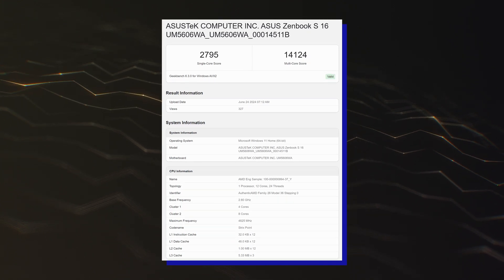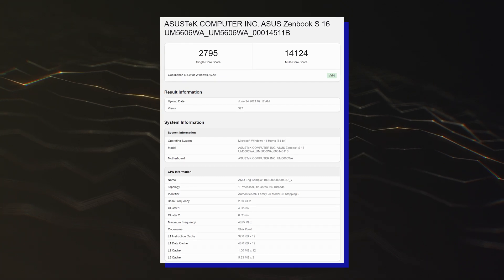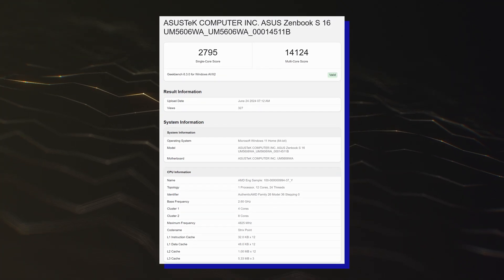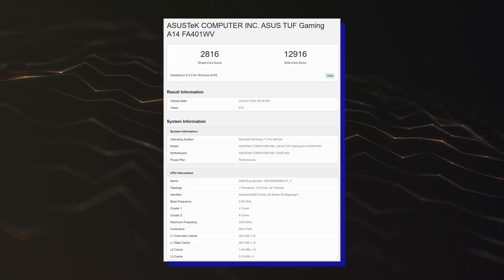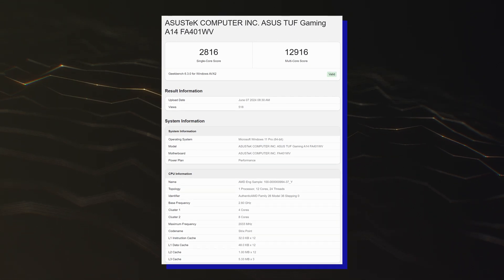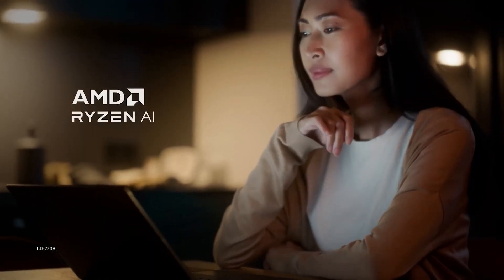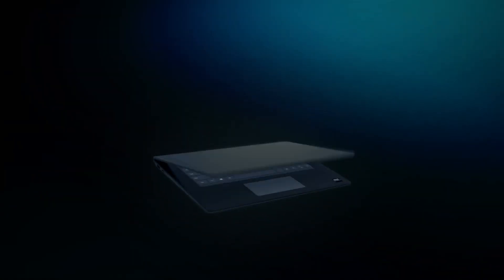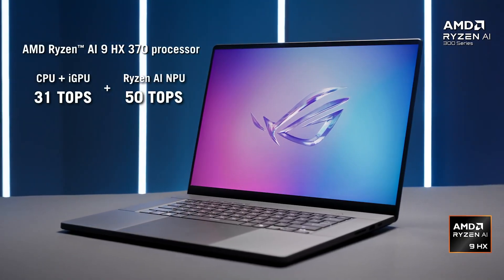The ZenBook S16 scored 2795 points in single-core and 14124 points in the multi-core test, while the ASUS TUF Gaming A14 scored 2816 points in single-core and 12916 points in the multi-core test. While the multi-core scores are on point with the different TDP configurations of the AMD Ryzen AI 9 HX370 APU, the single-core scores see a vast improvement over the previous entries.